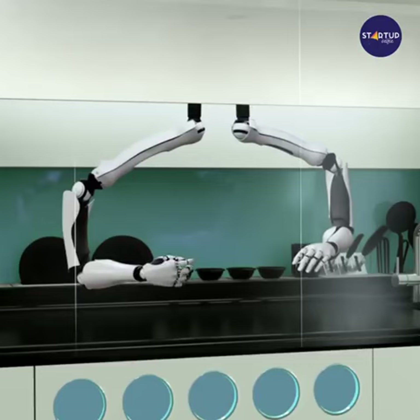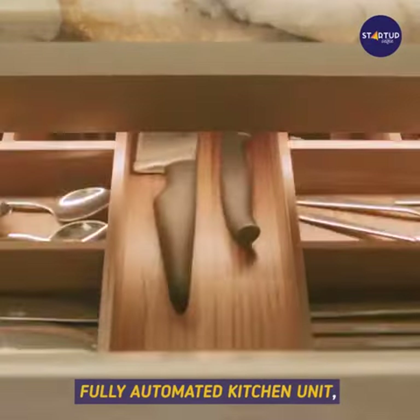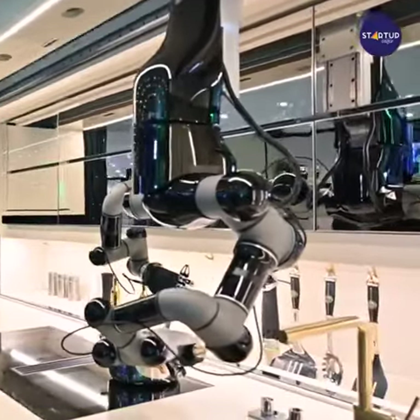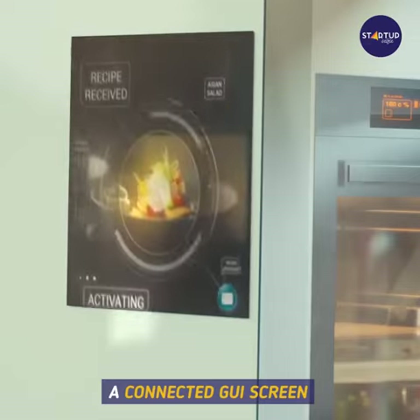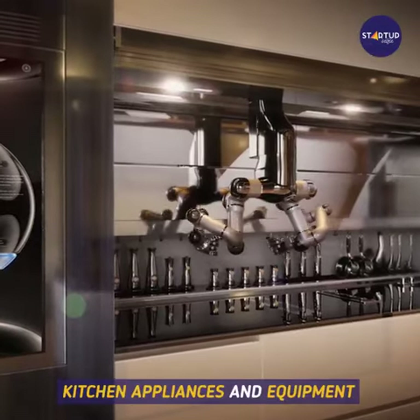It even cleans up surfaces after itself. The Molly kitchen is a fully automated kitchen unit consisting of cabinets, robotic arms and hands, a recipe recording system, a connected GUI screen with access to a library of recipes.